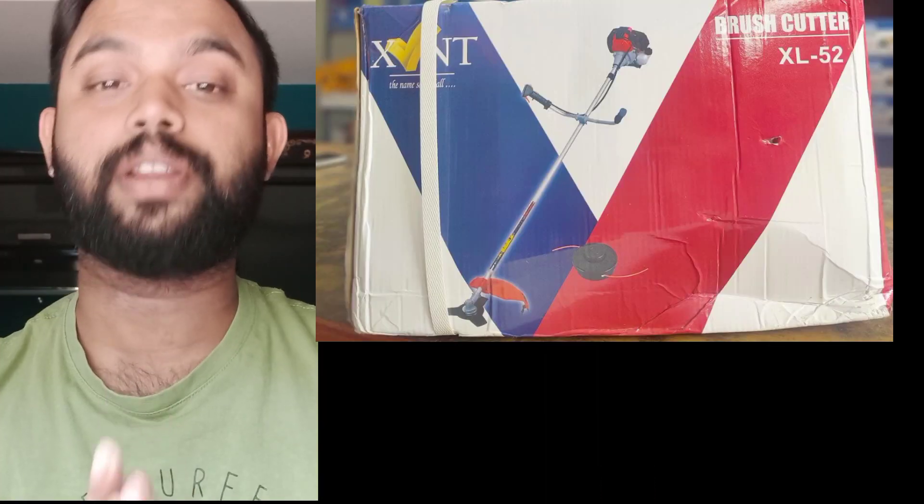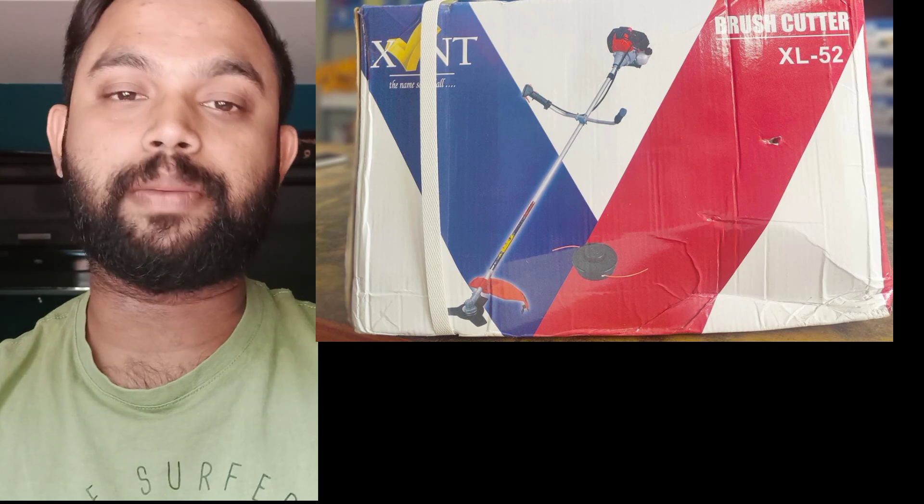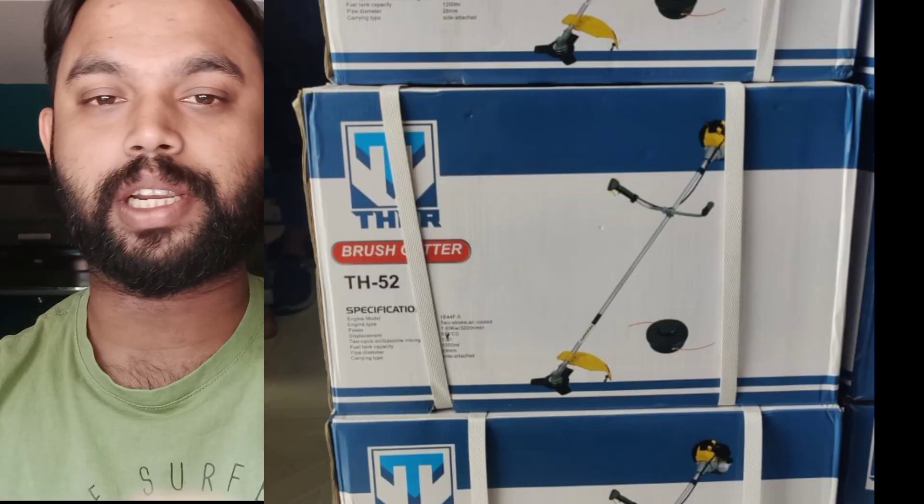You can use a credit card and make a payment. This is our product — a brush cutter.